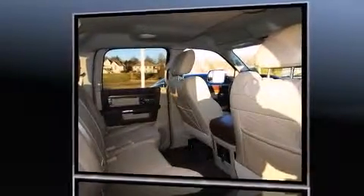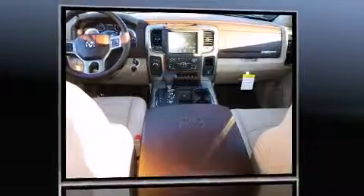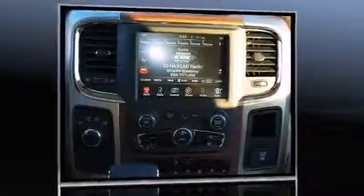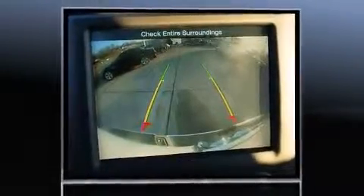Top features include front fog lights, a tachometer, heated and ventilated seats, automatic temperature control, skid plates, remote keyless entry, a trailer hitch, and seat memory.